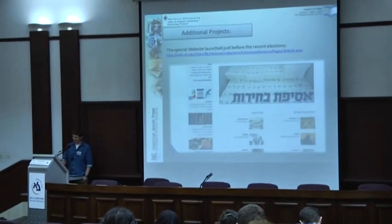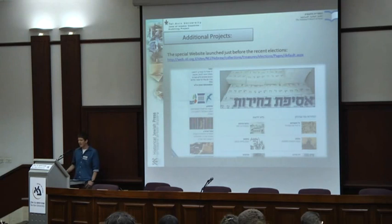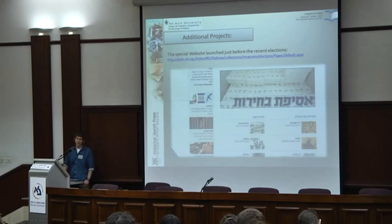I will give two additional projects that made use of historical Jewish press. One is a website we launched before the last elections called Sifat Pirot, which had various videos, ephemera — propaganda materials — and newspaper election coverage. Every Israeli election since 1948 was covered on this website, and you can see how different sides of the political map, each with their own newspapers, covered the elections. At the moment the search options are limited on that site, but you can go back to our main website to use full search.